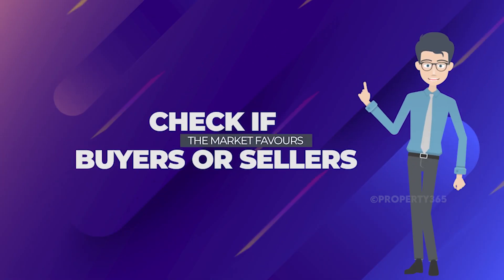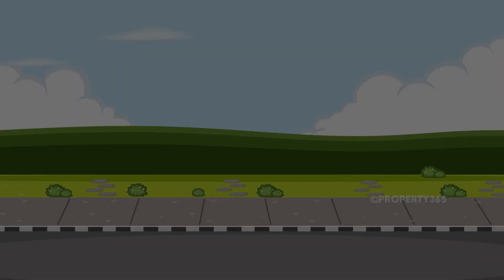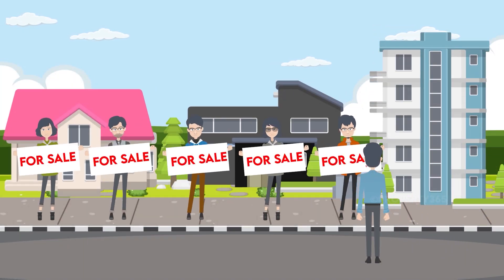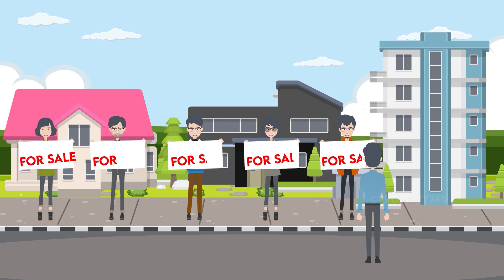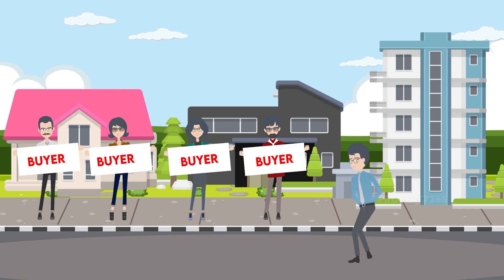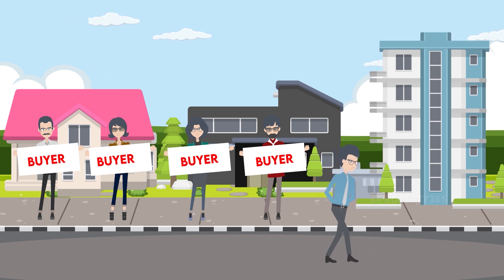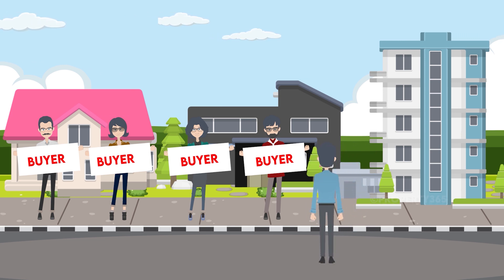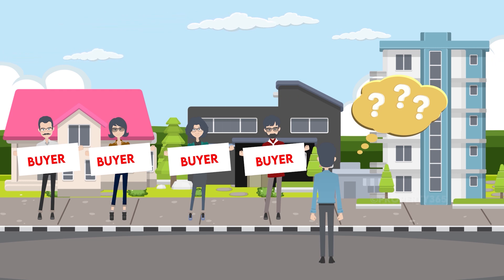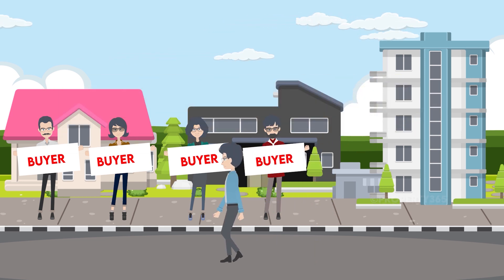Check if the market favors buyers or sellers. It is a seller's market when there is a shortage of houses or buyers have strong purchasing potential — sellers can ask for a better price because the probability of earning gains is higher. In a buyer's market, there is a surplus of houses for sale, the number of buyers is low, or buyers and investors lack spending potential. The price of a house will obviously differ in both cases, and the seller must consider this factor when deciding on a price.